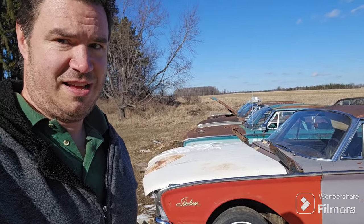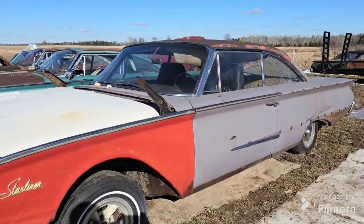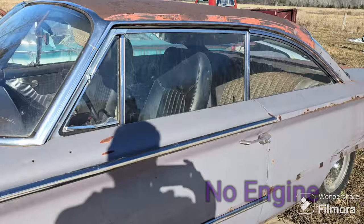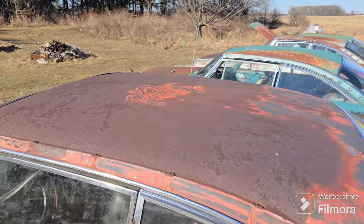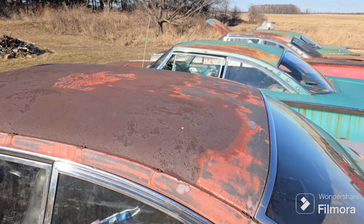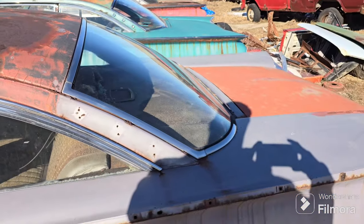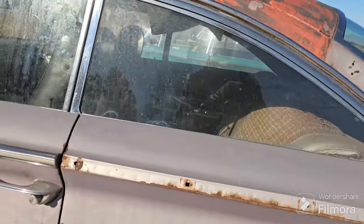Hello everybody, come with me, let's go check out what we got here. We've got a row of 1960 Ford Starliners. These things are gonna need a lot of work — some of them are just going to be for parts, some of them maybe we'll be able to get running. We'll see, as I said, it's a lot of work.